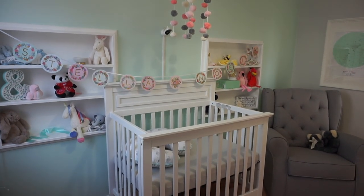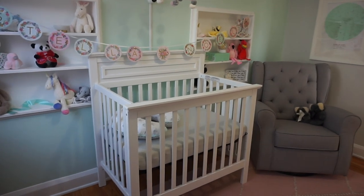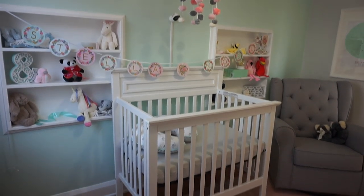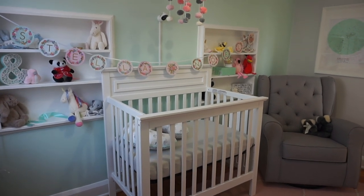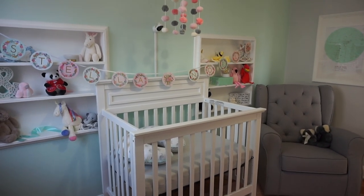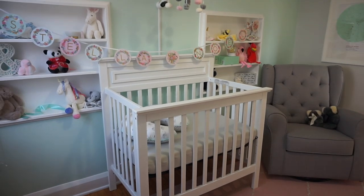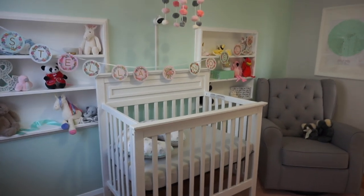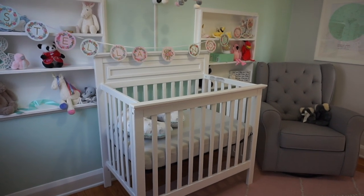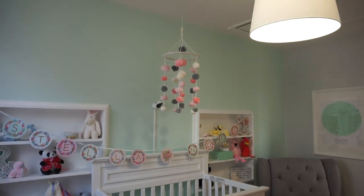My husband and I decided to go with a mini crib because the room isn't the biggest, and it's more than adequate for the space she'll need. It eventually converts into a toddler bed and then a twin bed, so we basically only have to buy her this one bed for her whole life. I love the modern, sleek design and it didn't break the bank. She's currently sleeping in a bassinet in our room at night and napping on me during the day, but eventually she'll be sleeping in this crib.